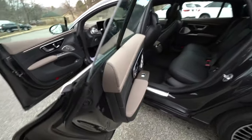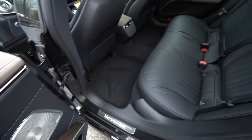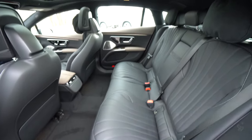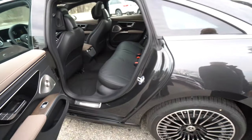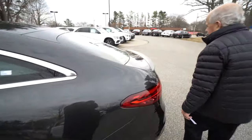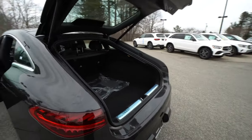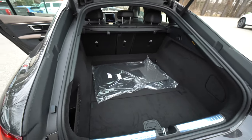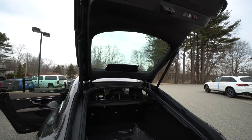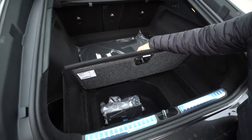Looking in the second row — look at the legroom, just incredible. And talking about room, look at all the room you have in the back here. This tailgate is adjustable, you do have a cargo cover, and then extra space underneath.